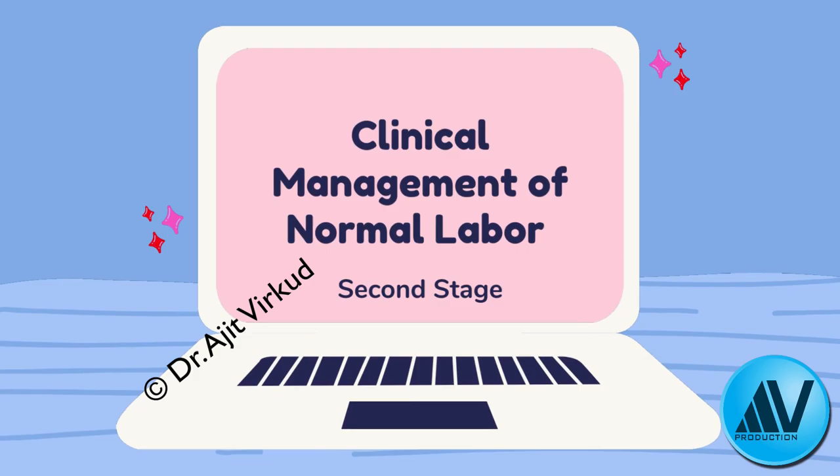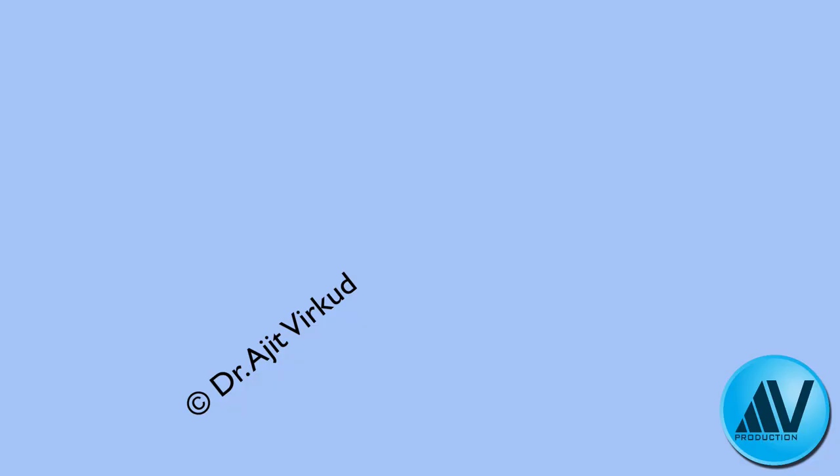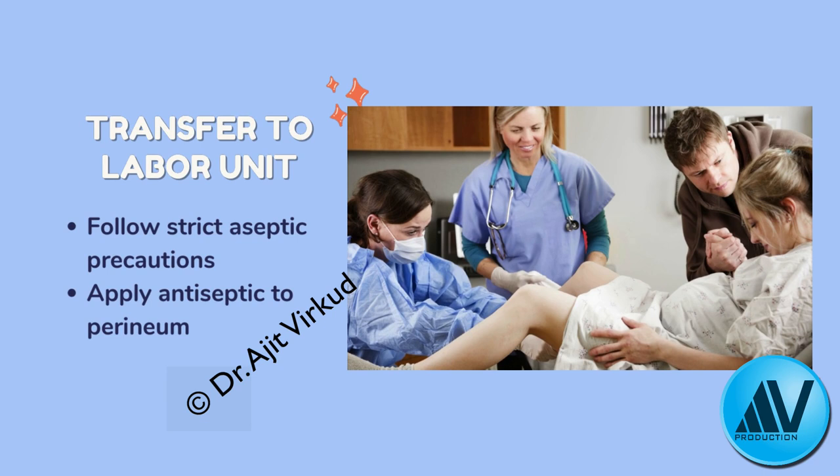When the patient shows signs of full dilatation and readiness to deliver, she is transferred by wheelchair or trolley to the delivery room and placed in lithotomy position on a special labor cot. The lower abdomen, upper thighs, vulva, and perineum are swabbed with antiseptic lotion, and sterile leggings and drapes are applied. The obstetrician must wear a sterile cap, mask, gown, and gloves — strict aseptic precautions are essential at the time of actual delivery.